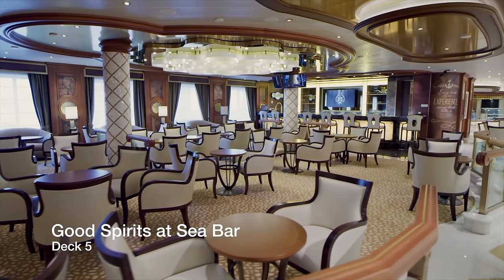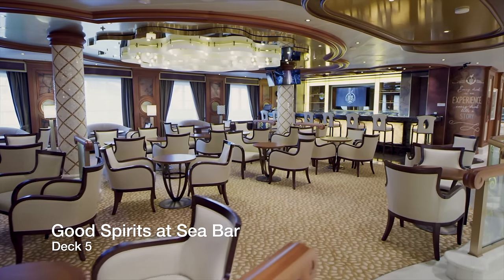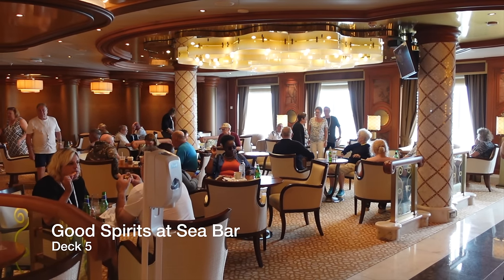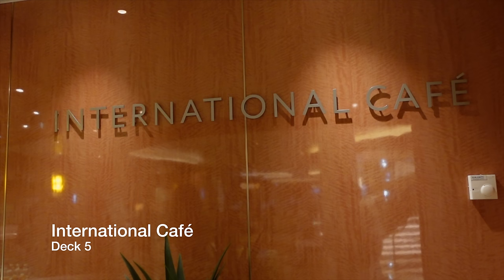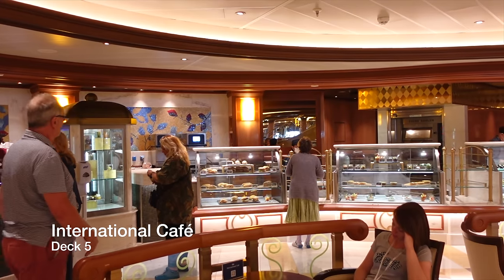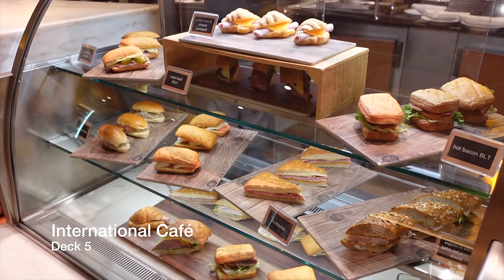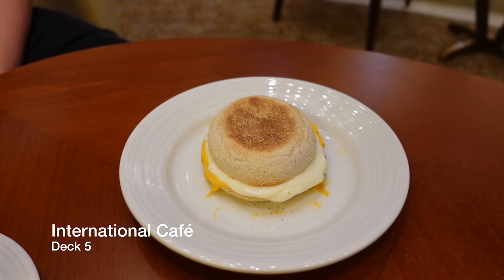On the port side of Deck 5 in the piazza, you can wet your whistle at the Good Spirits at Sea Bar. If you're feeling peckish after a few drinks at Good Spirits, you can head next door to the International Café, which serves hot and cold bites to eat from early morning through to late in the evening. This was our place of choice for breakfast, as we could grab a great latte and a proper egg and cheese muffin each morning.